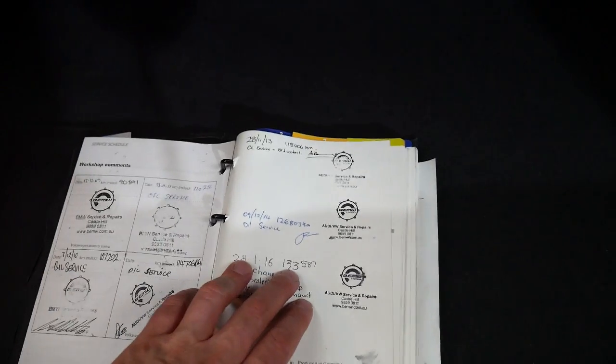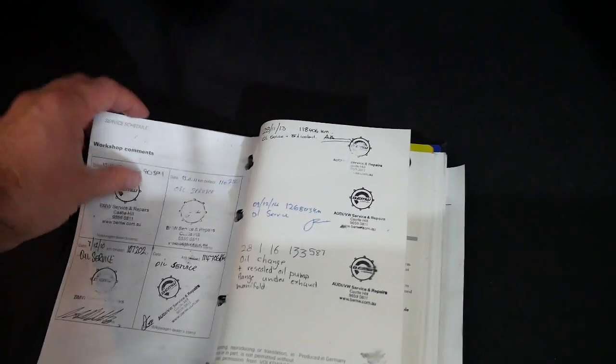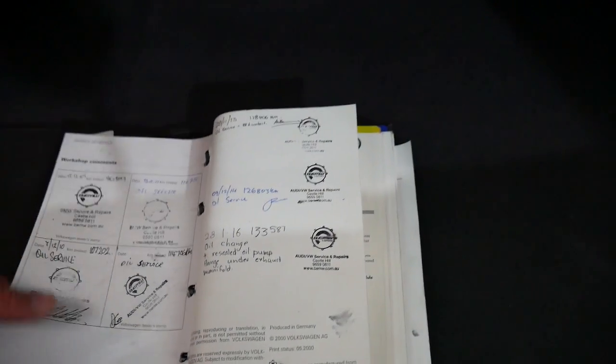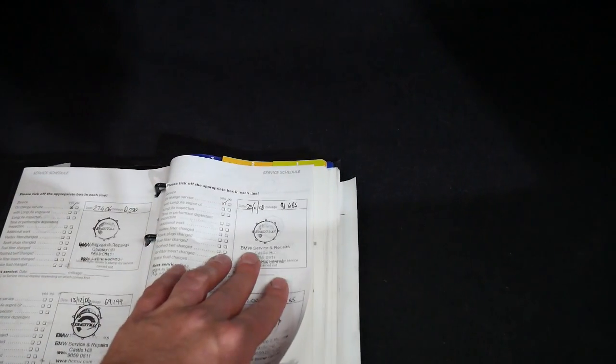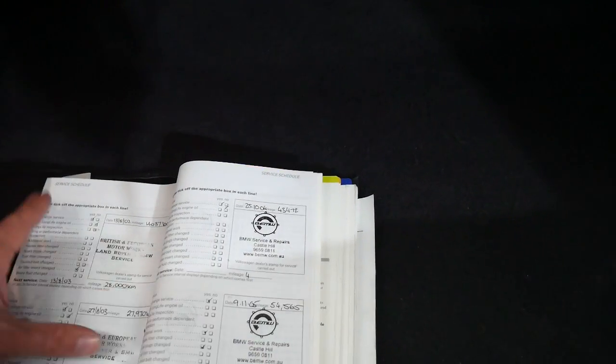The last service was done at 133,000 kilometers, then 126, 118, 114, 110, 107, 103, 91, 80, 69, 61, 54, 43, 27, 14.